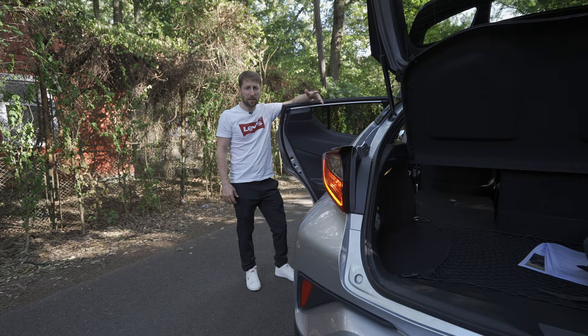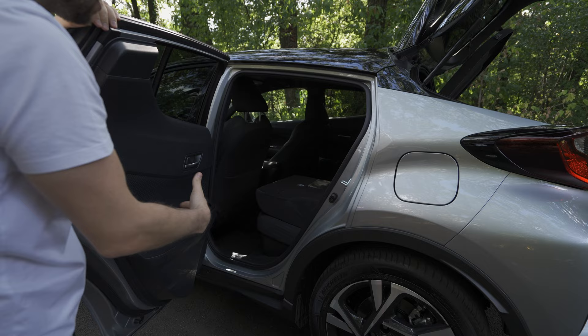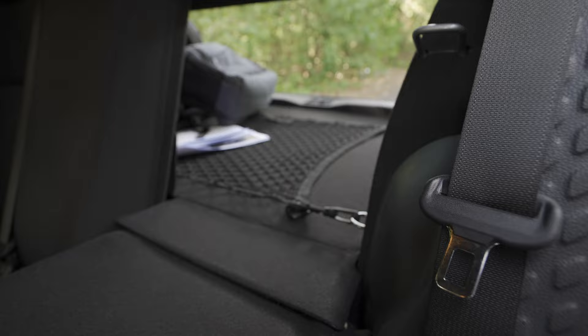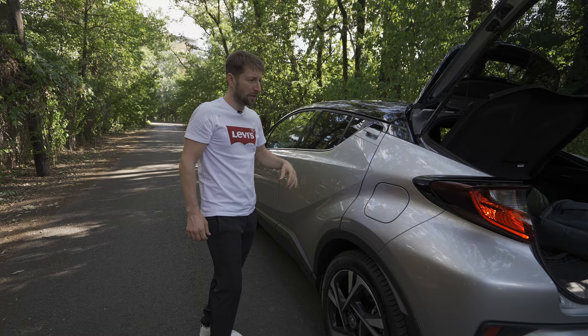One minus I find on this car is the small rear quarter window, which means visibility from inside isn't great at the back. But on the plus side, the door opening is huge — you have a large entrance and plenty of legroom. The rear visibility is really the only significant minus I find on this car; everything else is quite good.